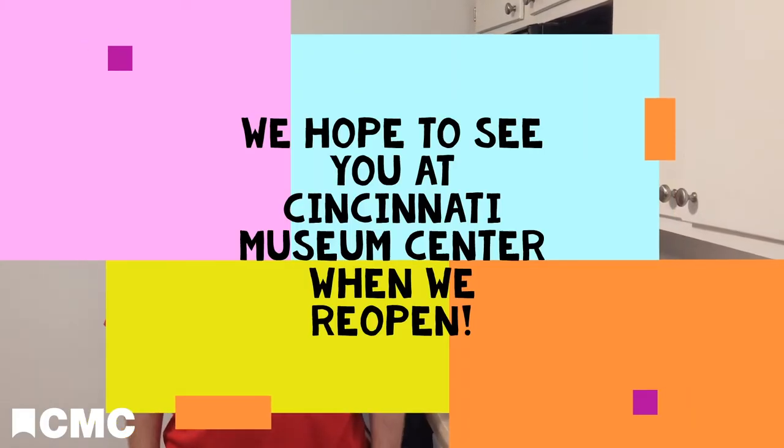As an educational nonprofit, we rely on ticket sales to operate, and right now, because we're closed, that revenue is just not possible. So if you enjoyed this activity, I hope you'd consider supporting Cincinnati Museum Center by donating at the link. Thanks again. I'm Brian. See you next time.